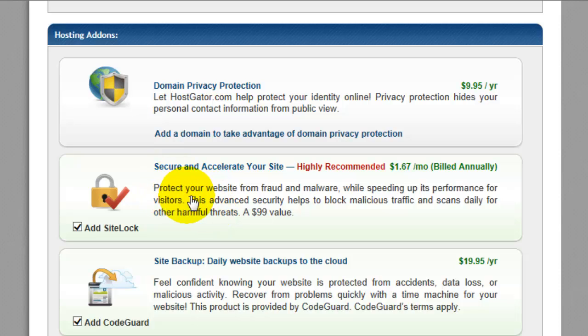We are going to talk more about malware protection in another video. Site backup is also offered here — we are going to be backing up your site in another video, but if you would like them to do it automatically for you, you can choose to have that done here.